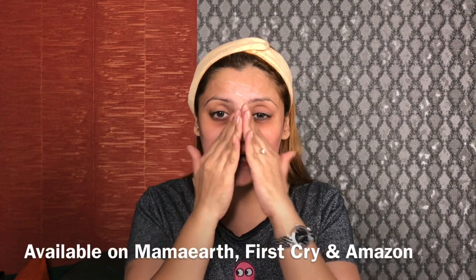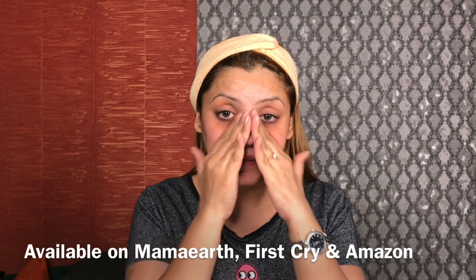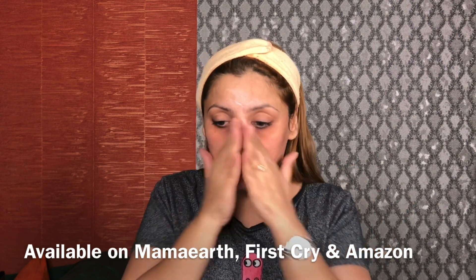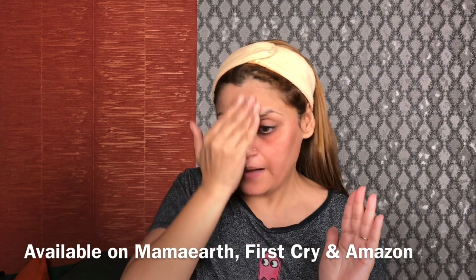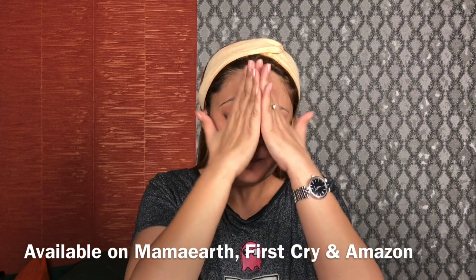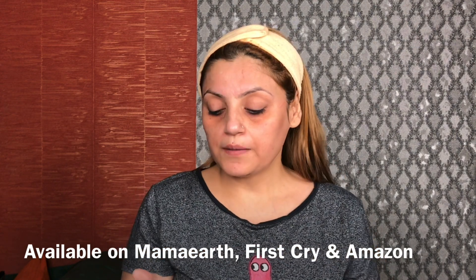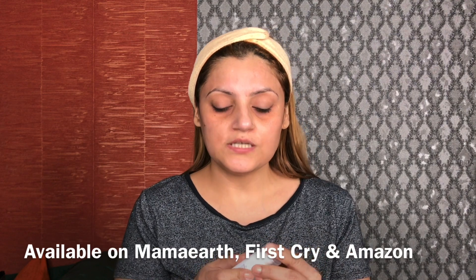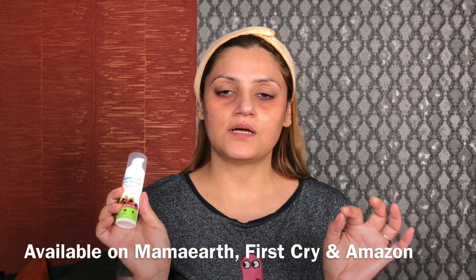My face also has small spots and marks, but not too much. But if you have acne marks, sunburns, pigmentation marks, or blemishes, you must try it. It is a very good product. In this product you will get mulberry extracts and vitamin C — these are very good for skin. They are 100% natural products.